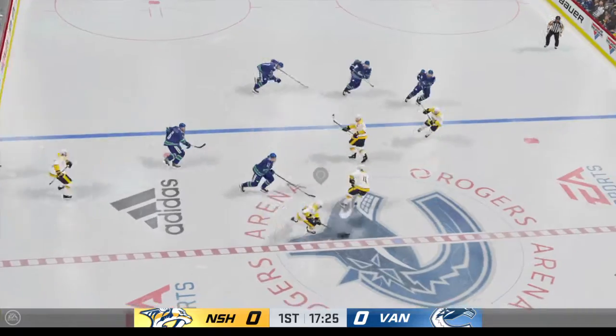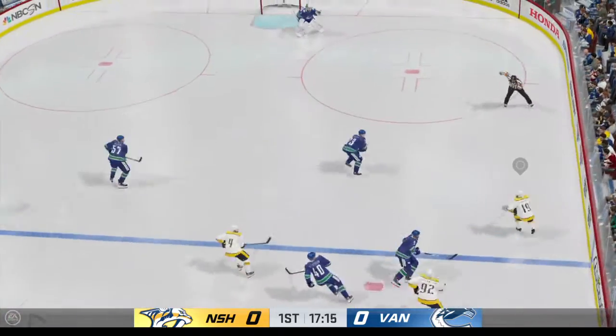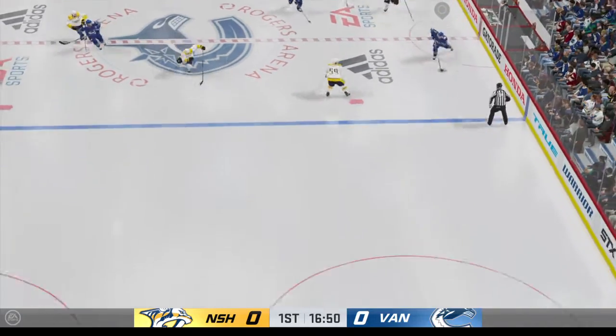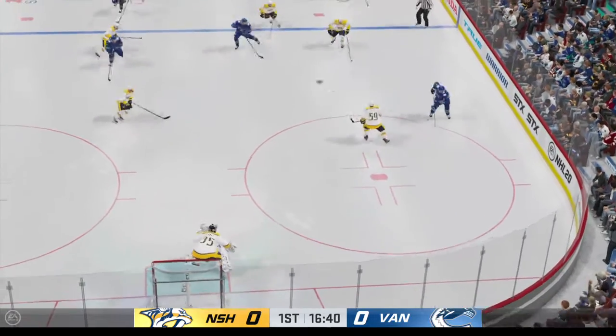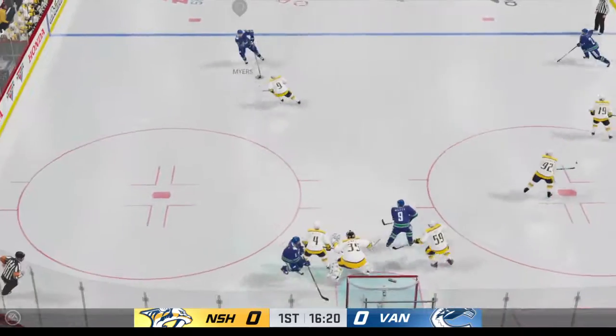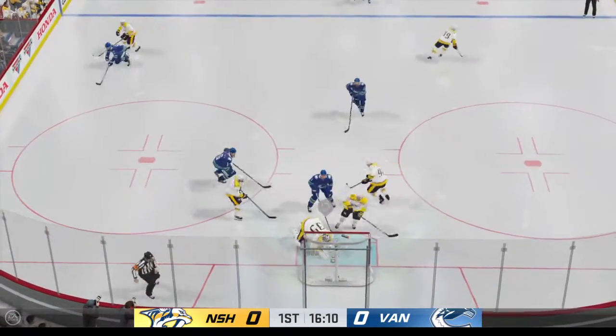Johansson's won the draw here in the neutral zone. Nashville's on the attack. Big time defensive play. Vancouver's in now — takes the feed at the point. Vancouver's got it along the wall. On the deflection — blocker save.